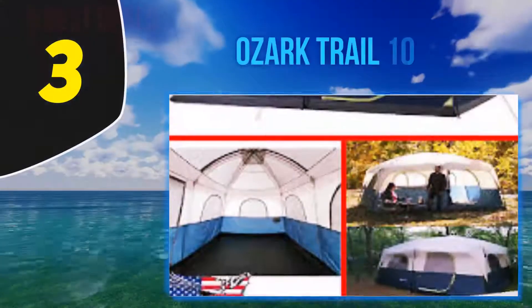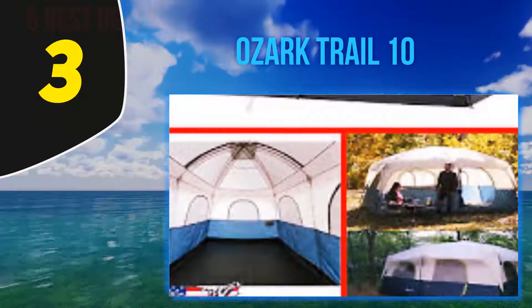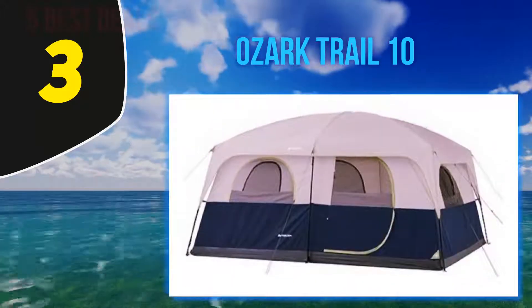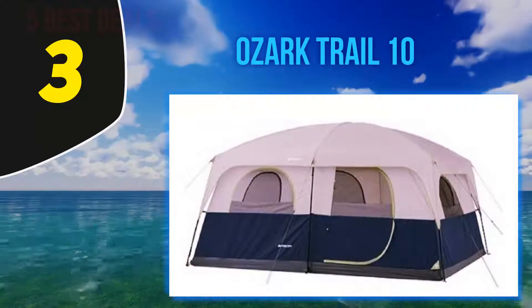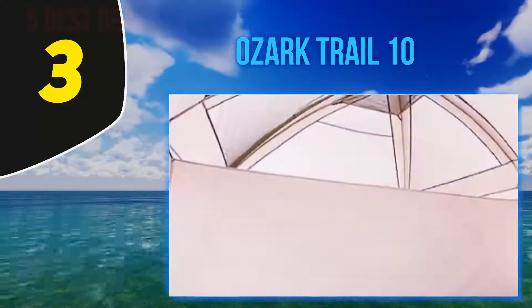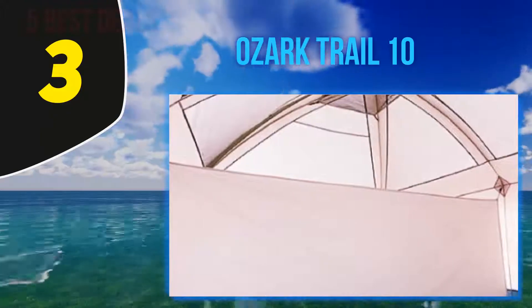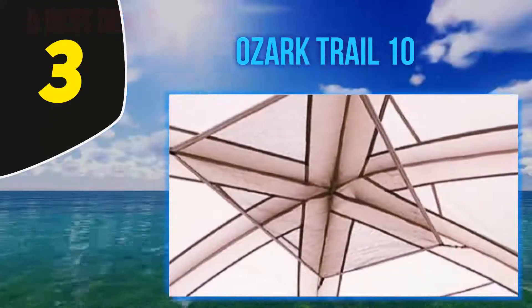Coming in at number 3: the Ozark Trail 10. This model is pretty standard but with a really cool layout, with the space clearly separated into two sides that sit opposite each other. A legit 3-room tent in a cabin design, meaning the walls are straighter with no curving or dome shaping. This results in a taller head height and a more spacious feeling, due to the tall walls like a house.